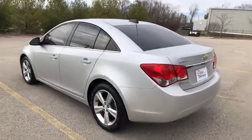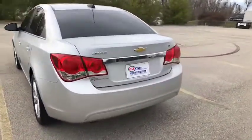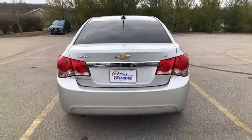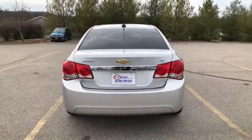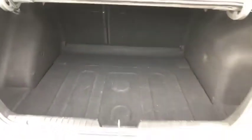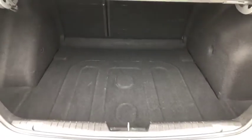Alright guys we're going to continue our walk around here to the back. There you'll see the Cruze and the LT badge — of course this is a Chevy. Let's get this trunk opened up for you. You have lots of space here in the Chevy Cruze. Trunk space is very clean, lots of room. Taking a step back so you can see just how much space there is.